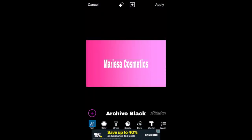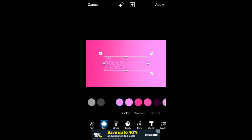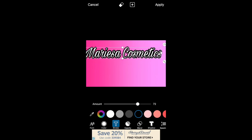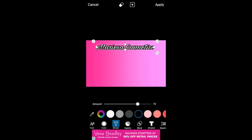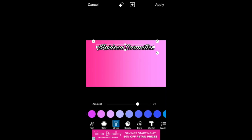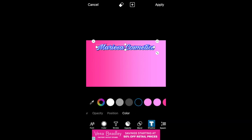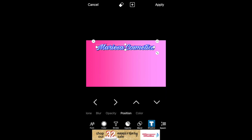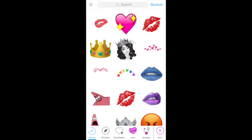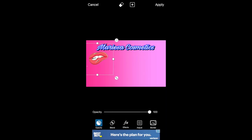Again, you can change the font and the color, add a stroke, and add a shadow. I'm going to go ahead and add that same lips sticker and place it where I like.